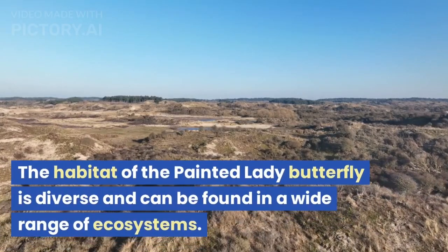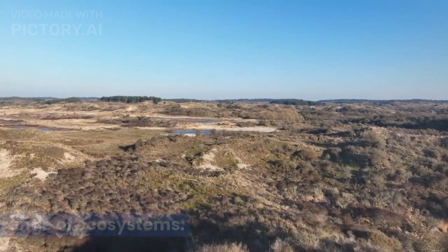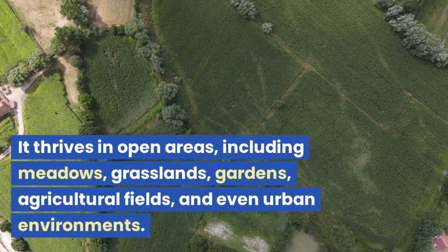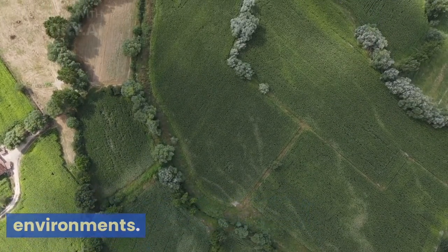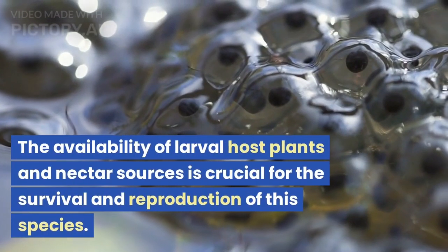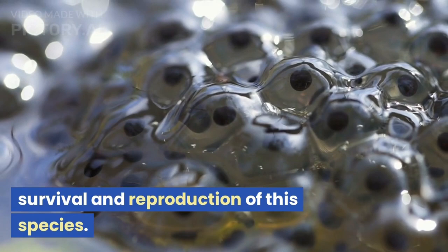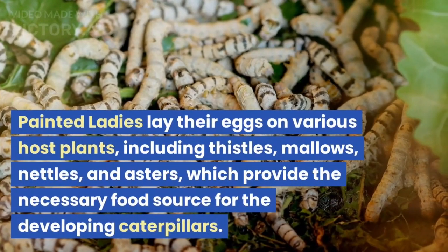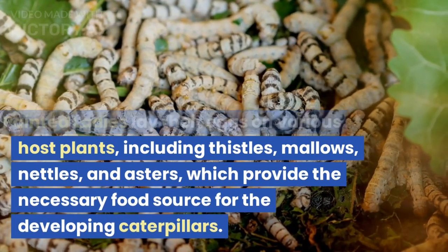The habitat of the Painted Lady Butterfly is diverse and can be found in a wide range of ecosystems. It thrives in open areas, including meadows, grasslands, gardens, agricultural fields, and even urban environments. The availability of larval host plants and nectar sources is crucial for the survival and reproduction of this species. Painted Ladies lay their eggs on various host plants, including thistles, mallows, nettles, and asters.